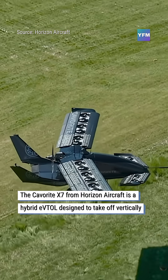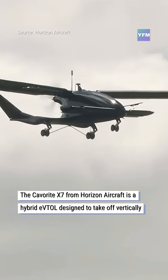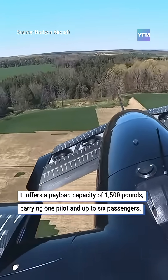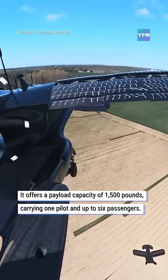The Coverite X7 from Horizon Aircraft is a hybrid eVTOL designed to take off vertically and then transition to fly like a traditional airplane. It offers a payload capacity of 1,500 pounds, carrying one pilot and up to six passengers.